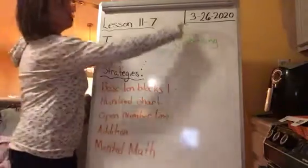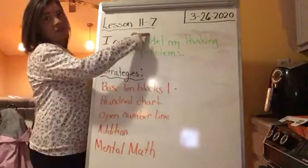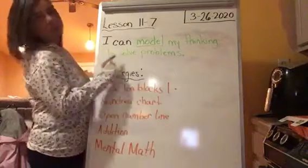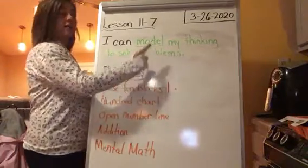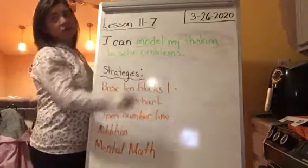Hey! Today is March 26, 2020 and we are on lesson 11-7. Our target for today is: I can model my thinking to solve problems. And if you notice I have the word model underlined because that is a keyword in our target today.